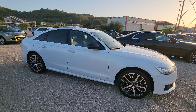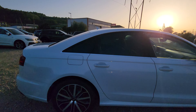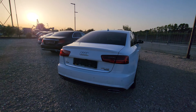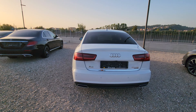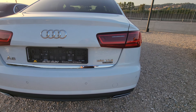Absolutely beautiful white color. Quattro model.